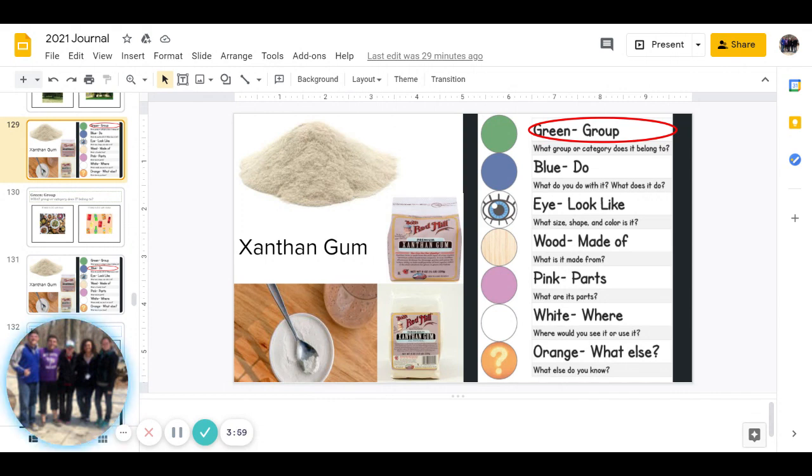Next is wood, and that is: what is it made from? You can pause to answer that question.